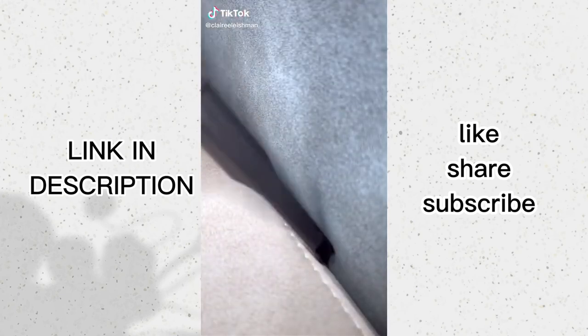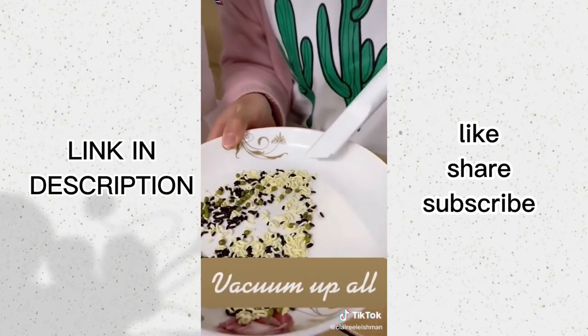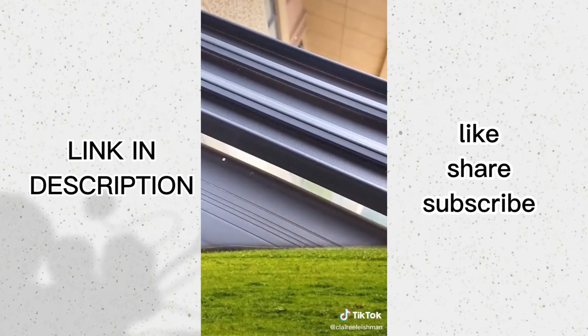This mini vacuum does a pretty good job at picking up dust particles and crumbs, and it has an attachment that allows you to get into those hard-to-reach places. I do wish it was a bit more powerful though, because it took a few passes to get rid of the crumbs on my couch.